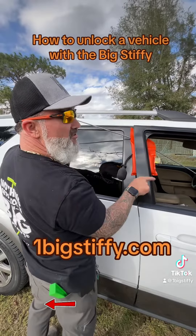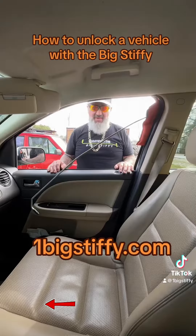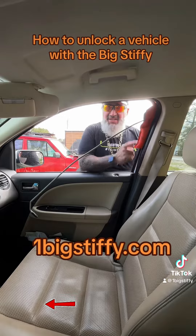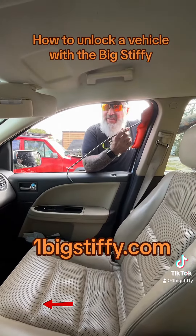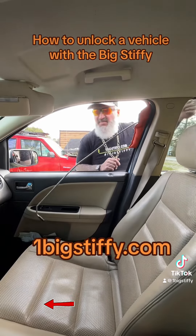Now we're going to move the camera to the inside of the vehicle to show you how to get the door unlocked. The bag is doing its job. The stiffy is sliding through the protector sleeve bag, damage free. Gotta love it. Gotta keep your big stiffy protected.